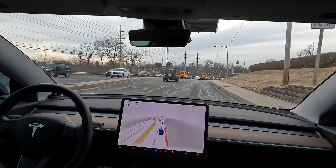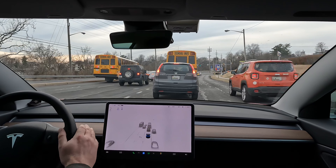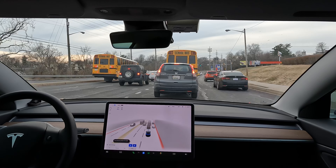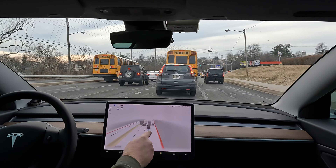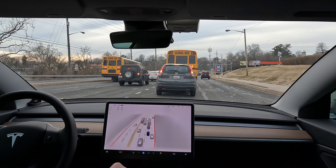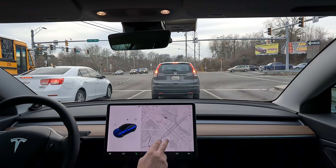It recognized that it was clear and just went. I'm not sure what was happening there — it was like it was trying to use both of these two lanes. It's not recognizing that as a lane until it sees the markings farther ahead.